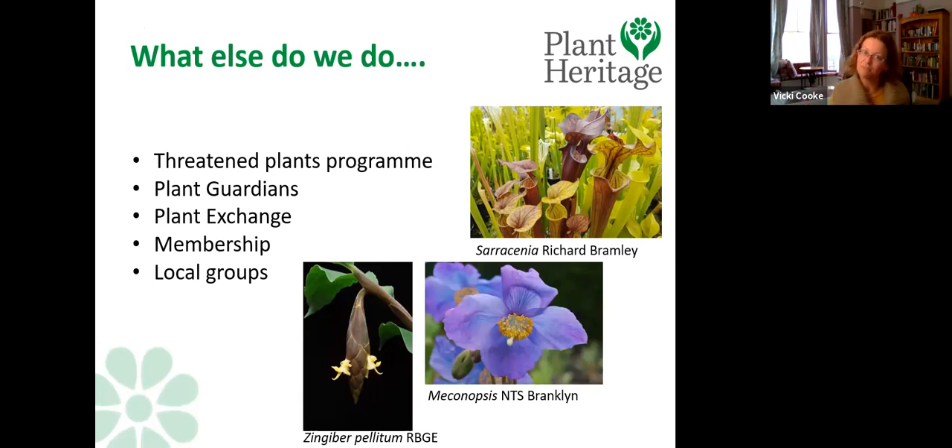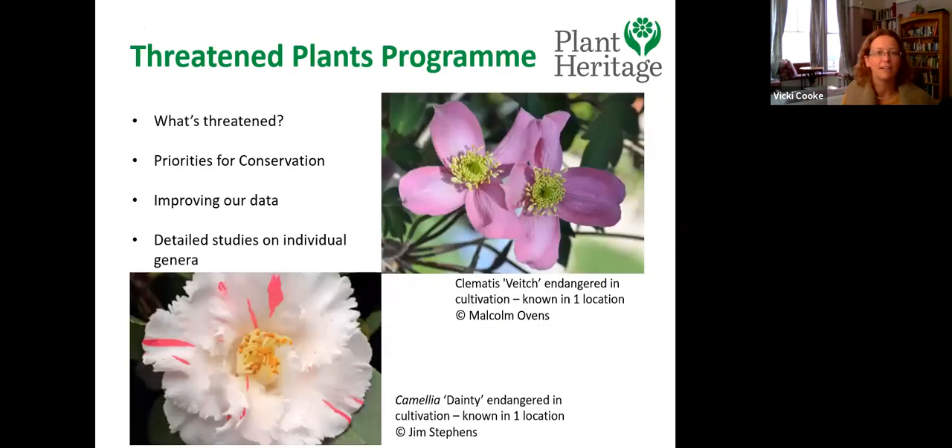Plant Heritage doesn't just manage national plant collections. We have a Threatened Plants Programme: unlike wild plant data tracked over centuries, there's nothing like that for garden plants. One of our projects compiles data from nurseries, botanic gardens, public gardens, and national collections to work out what is actually rare, what should be a conservation priority, and what's common enough not to worry about. This is surprisingly hard information to compile, but it's quite a unique resource.